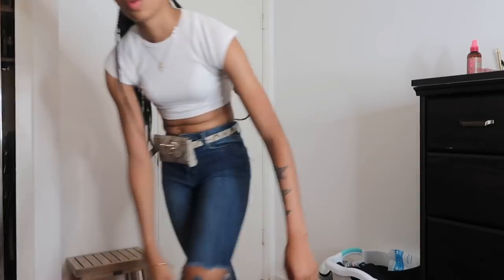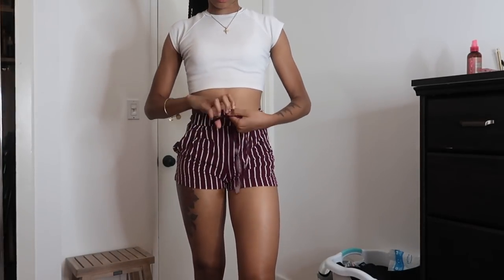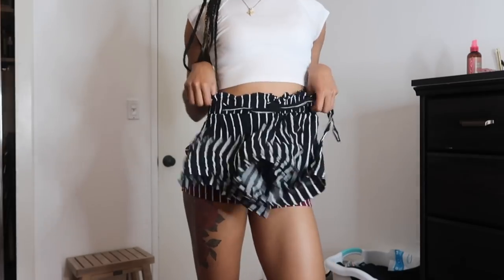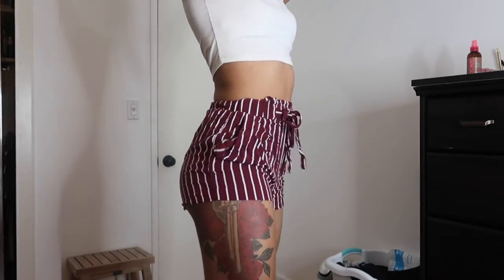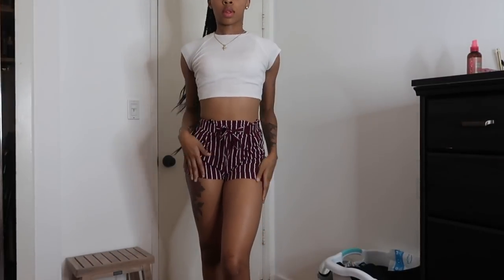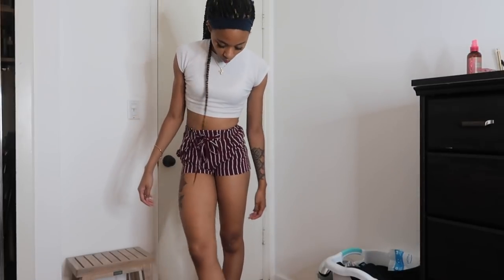I like to call these my cheap summer thotty pants. I have these in two colors — this little burgundy situation and blue-black, but the blue-black ones got a hole in them because I only paid five dollars for these. But they're just loose enough for you to twerk and just high-waist enough for you to look like you've got a little bit of shape.